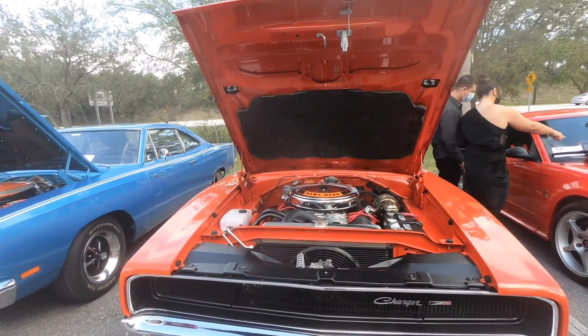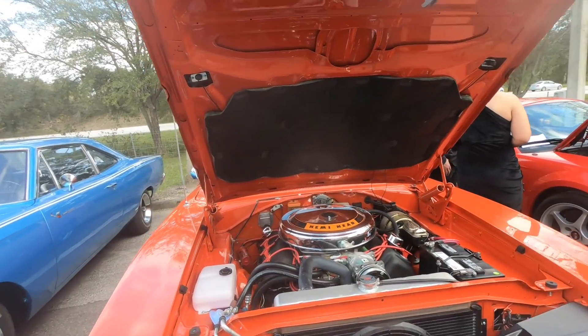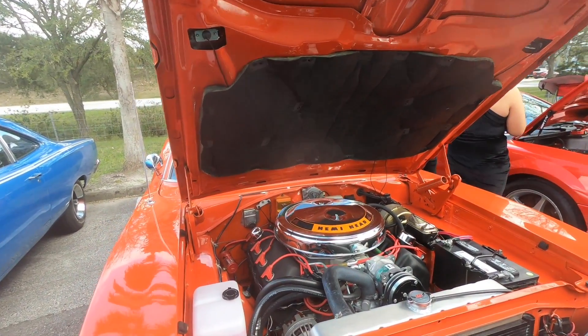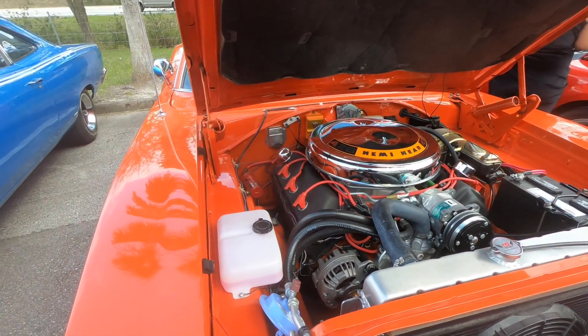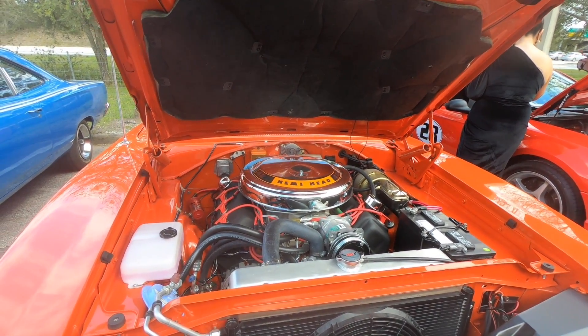There goes my dad's car — we had a 440, though this one's got a 426 in it. Hella clean, nicely restored.